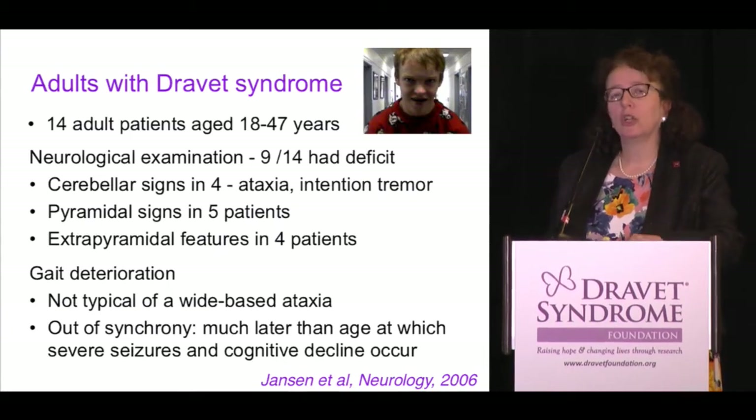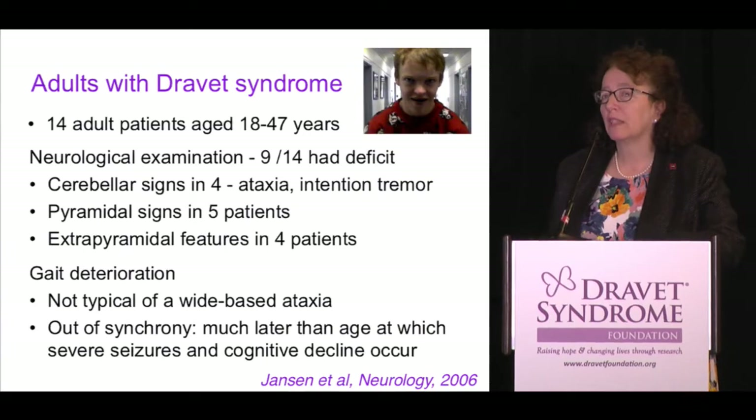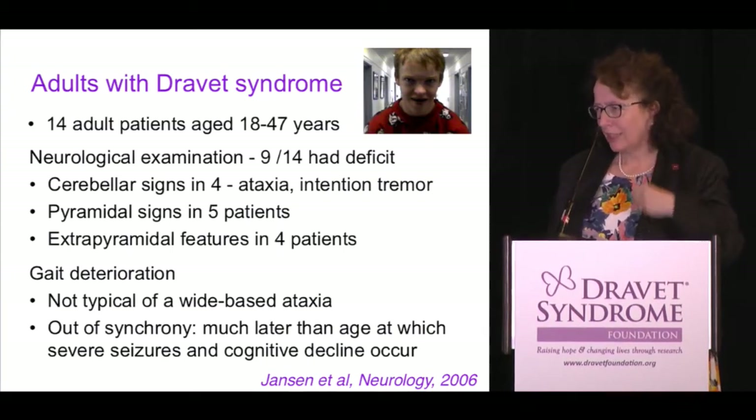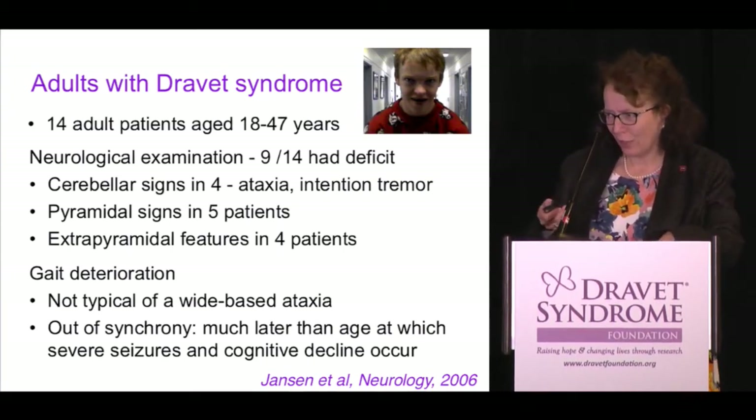My subsequent observation is that I'm noticing gait issues in more of my three- and four-year-olds than I realised before. And like everything in medicine, once you get your eye into something, you see it more. Dr. Dravet is nodding there, I think.